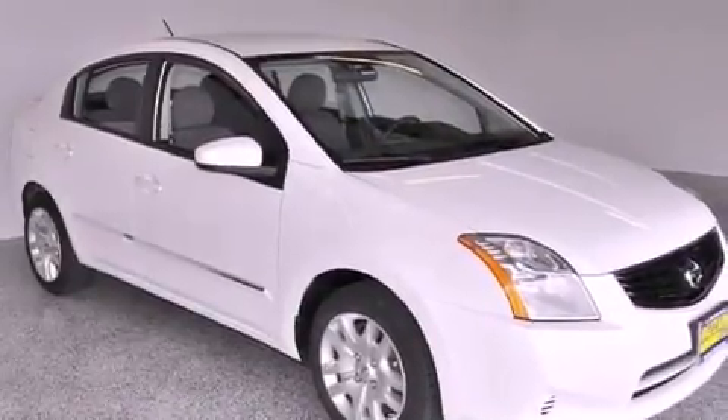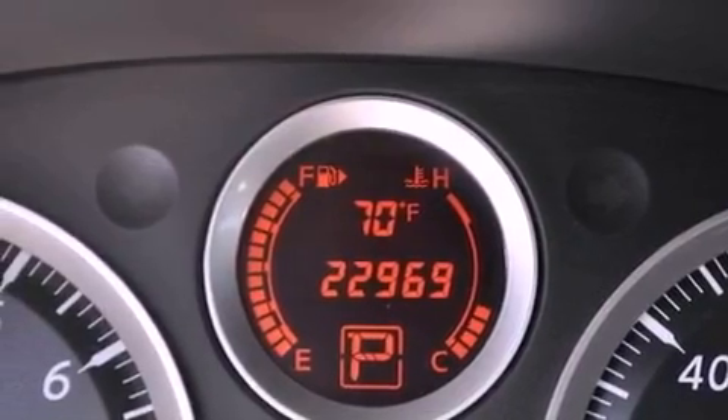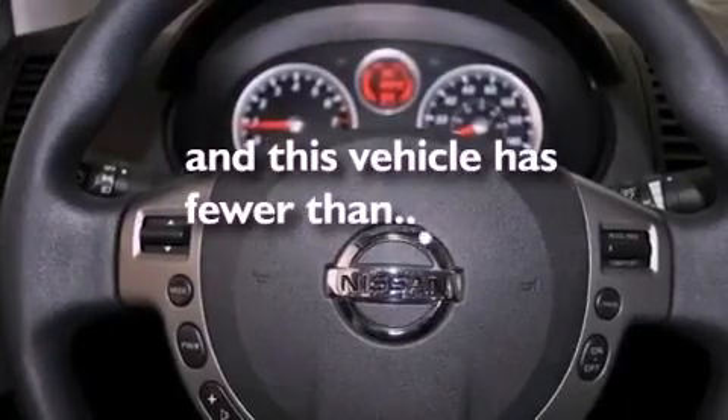Additional features include an engine immobilizer theft deterrent system, an anti-lock braking system, air conditioning, and this vehicle has less than 23,000 miles.